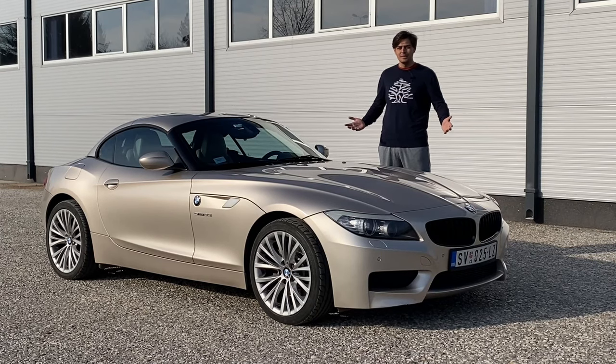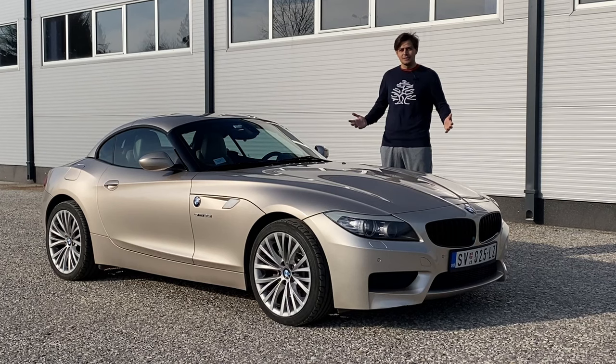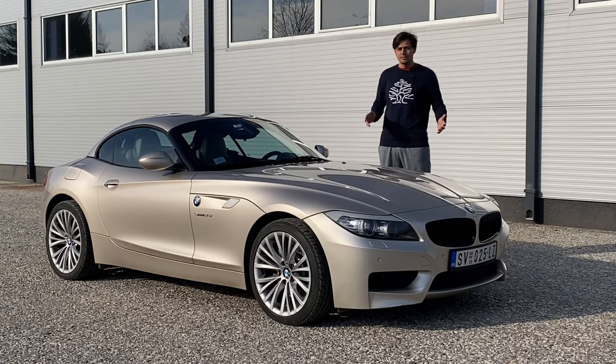This is a 2009 BMW Z4 35i S-Drive. Back when this car came out in 2009 it was the only Roadster BMW produced. It was supposed to rival the Porsche Boxster, and the production run for this car lasted up until 2017.